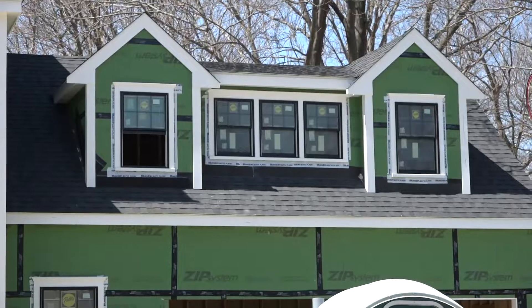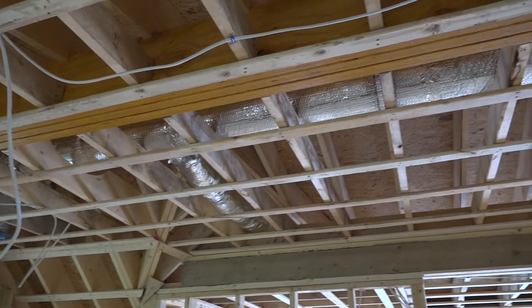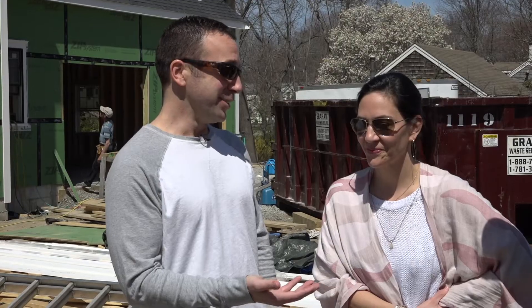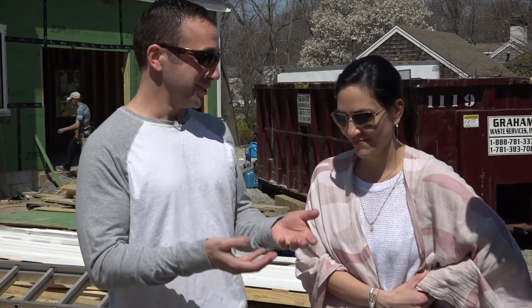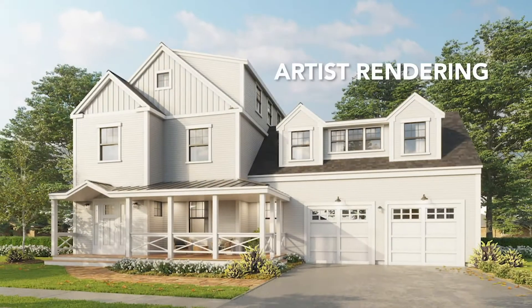By the end of this week we should have all the windows trimmed out, the garage doors trimmed out, all the interior walls done. We've never done a new construction before, and it's amazing when you go from the plans — which is 2D on paper — until you see it going up. It's starting to really look more like the rendering.